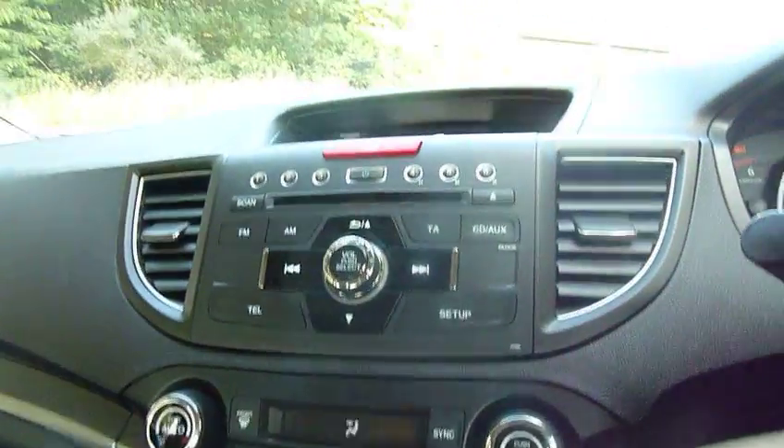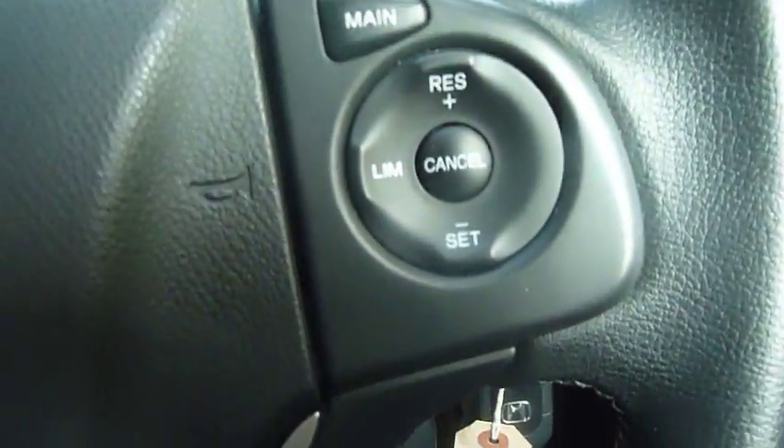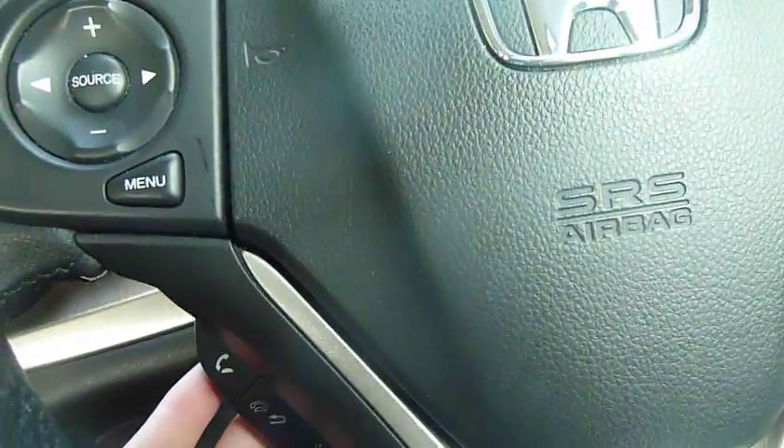We've also got FM and AM radio, a CD player, plenty of storage space and drinks holders, not one but two power outlets, a USB port and auxiliary sockets. We also have cruise control in this model, audio control on the steering wheel, and phone connectivity and Bluetooth so you can answer and make calls while you are on the go.